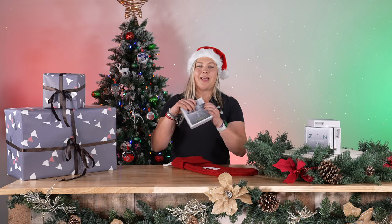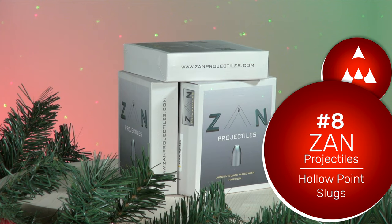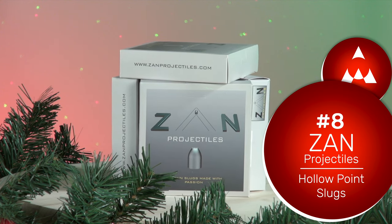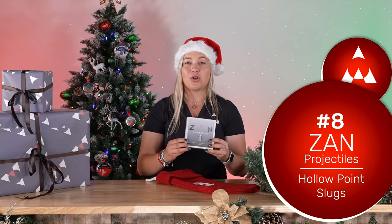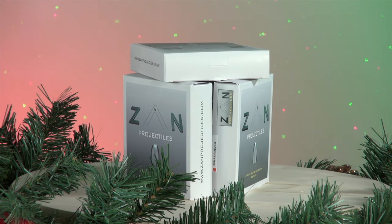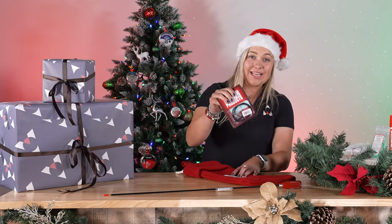In eighth place we have Zan Projectiles. Zan Projectiles are a fantastic option in terms of slugs for almost any air gunner. We've found they shoot as accurately — if not more accurately — than some pellets in the guns we've tested. They're great for shooting out to 150+ yards and for hunting, and some have a better ballistic coefficient than other pellets. Definitely worth a try at number eight.